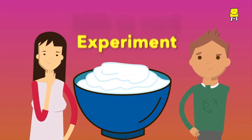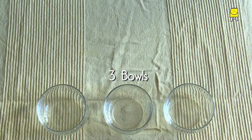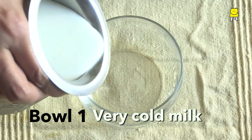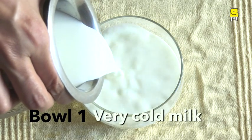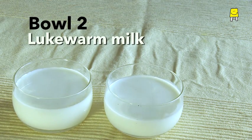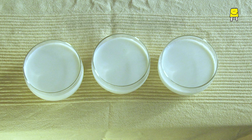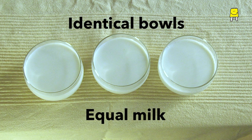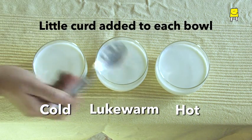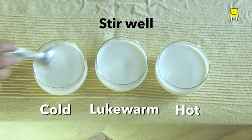Let's do an experiment to find out the reason. We need three bowls, milk, and curd. In one bowl we take very cold refrigerated milk, in the second bowl lukewarm milk, and in the third bowl very hot milk. The three bowls are identical with the same quantity of milk — the only difference is the temperature. Now let's add a little curd to each bowl and stir them well.